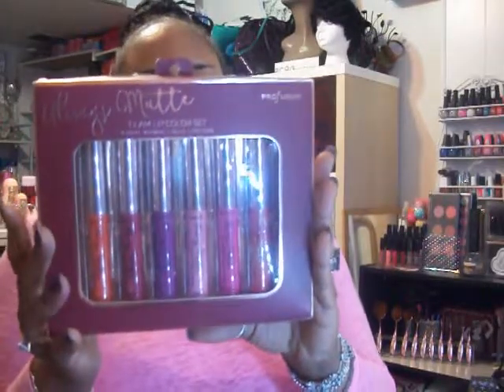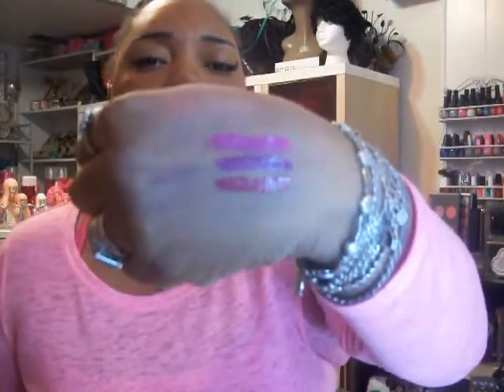I also found the Always Matte Glam Lip Color Set by Profusion — they're liquid lipsticks for $5.99. I swatched a few colors; the shades have names on them: Fiery, Babe, Alert. I swatched Classy, which looks like that. They also have a sweet little set. Here is Divine, and this color is called Knockout. They swatch like that.